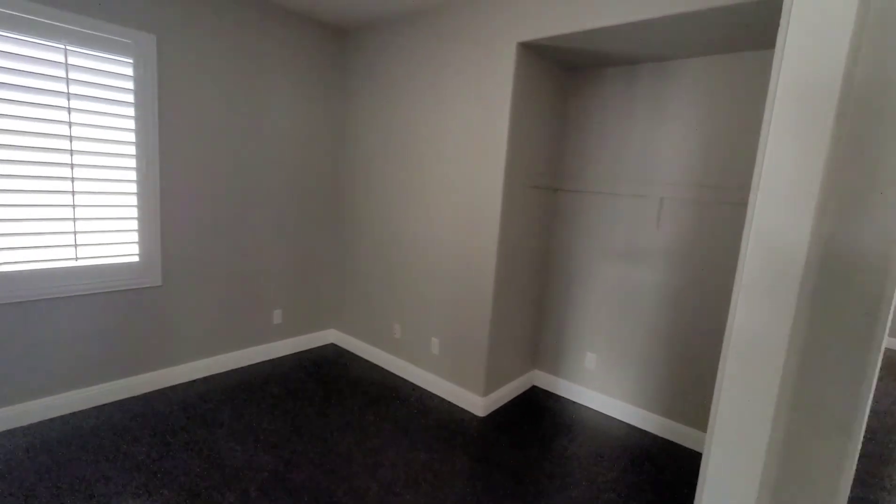Right off you have a den. It looks like it could easily be a bedroom — they just took out the closet doors.